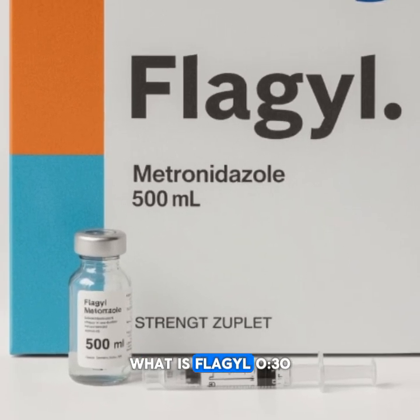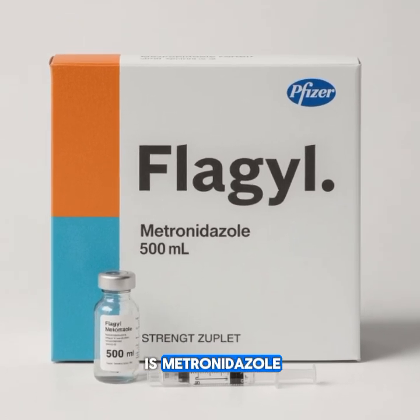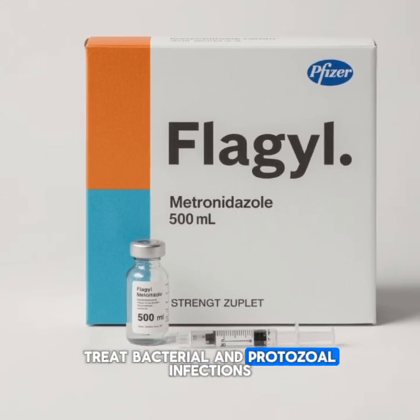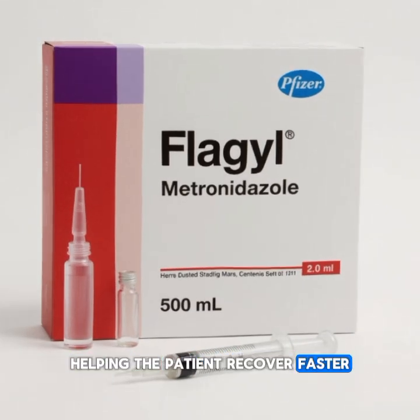What is Flagyl? Flagyl is an antibiotic and its generic name is metronidazole. It's mainly used to treat bacterial and protozoal infections. The medicine works by killing the germs causing the infection, helping the patient recover faster.